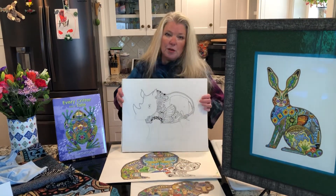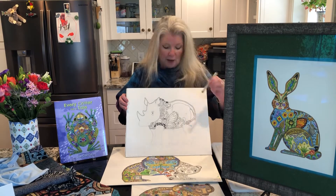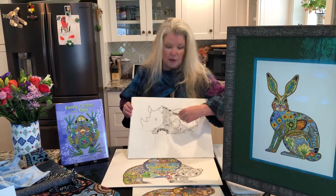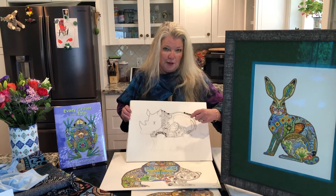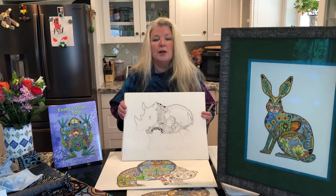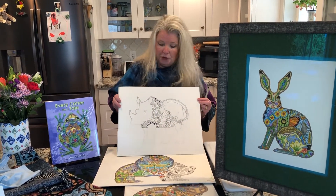I start with paper, pencil, and a micron pen, and I create the symbolism that I want to put inside the main image. This piece was inspired by our trip to South Africa, and I'm working on a whole series of African animals this year.